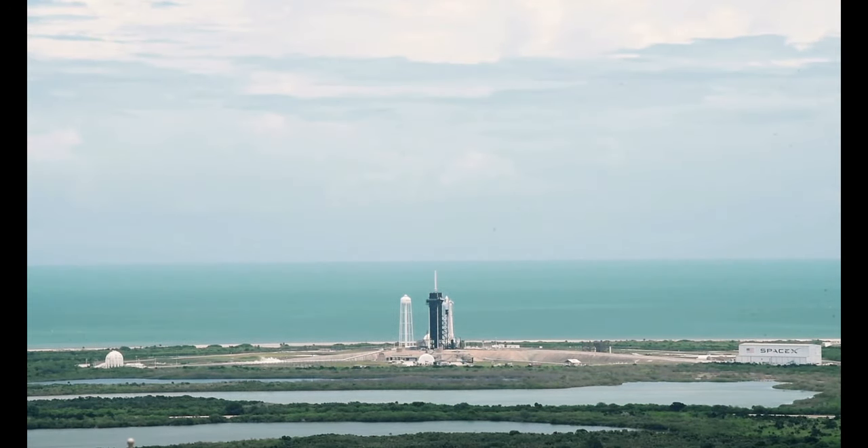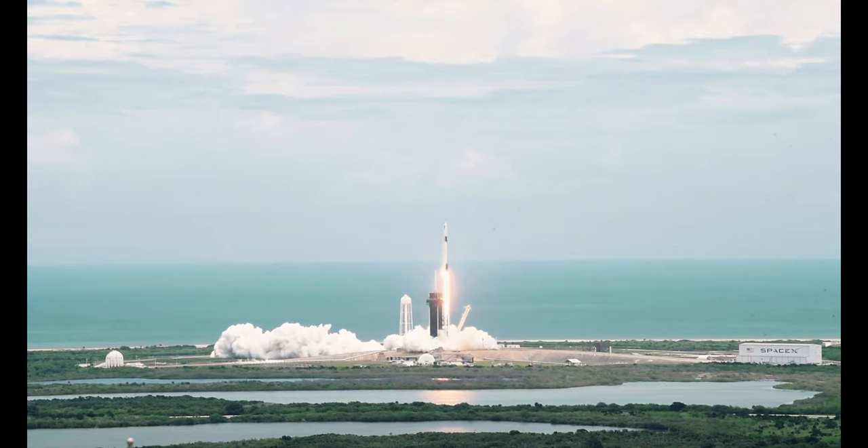The doctrine of agile combat employment presents one of the greatest challenges to today's Air Force. It demands of us to re-evaluate our operational norms that have been in place for decades to meet the threats of the future.